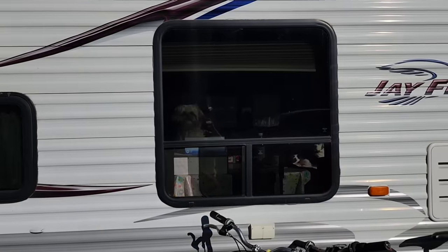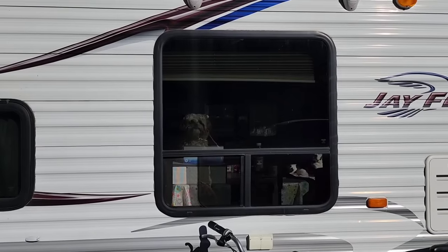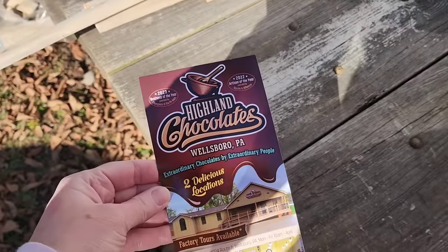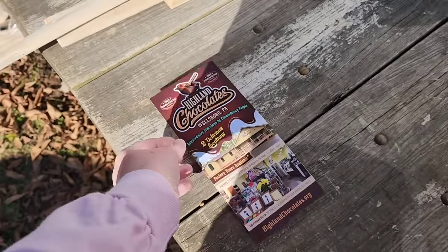Jenny and I went to Highland Chocolates in Wellsboro — it's a family-owned candy store and we got a couple of things that we're going to try. Look, Susie's on the table — she's not allowed to be on the table, but there she is sitting.